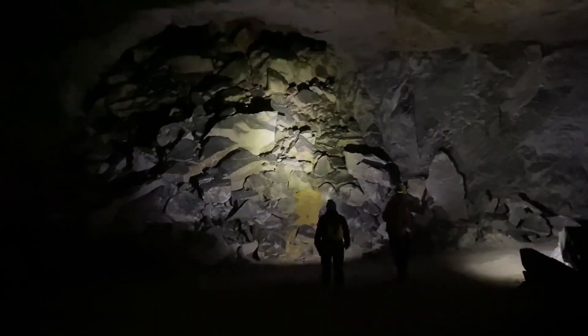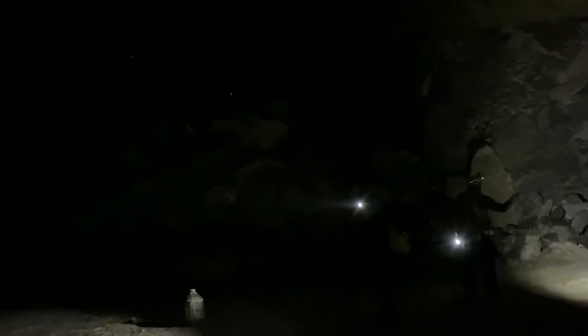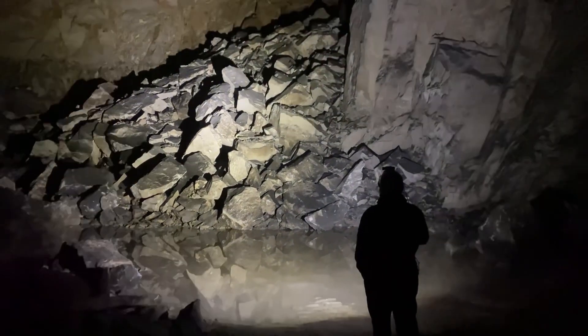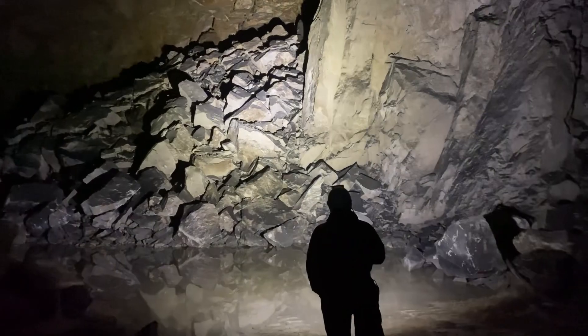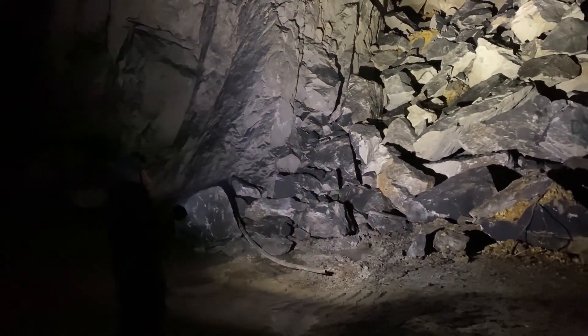So there we are, we're on the face of the collapse. A big part of this mine, a big section, in 1974 collapsed. Look at all them collapses — every single level is collapsed. A full entire section of the mine just went down.